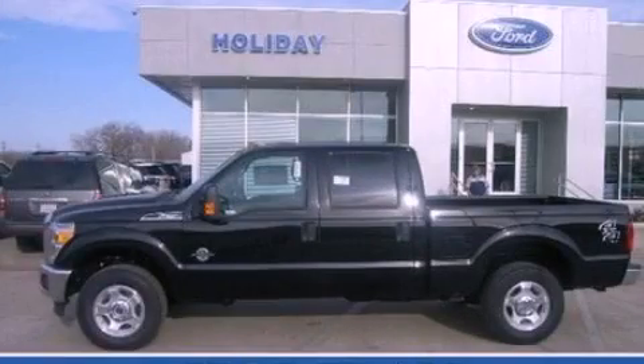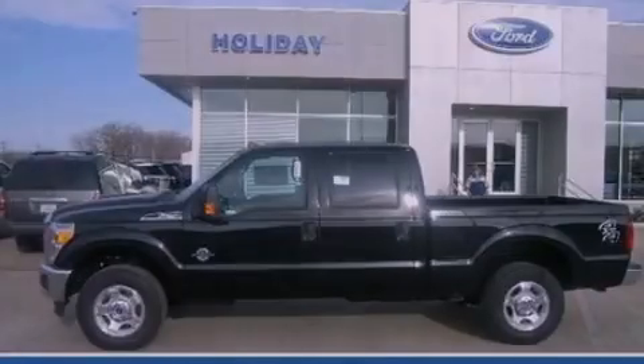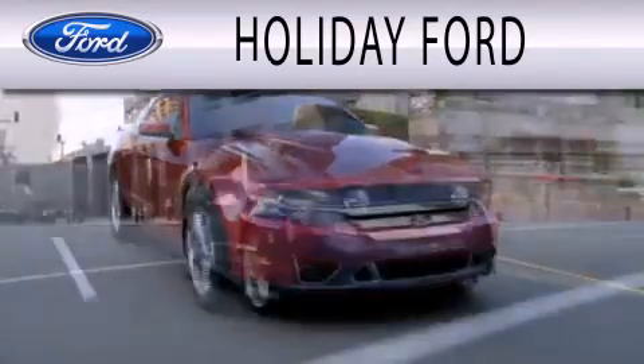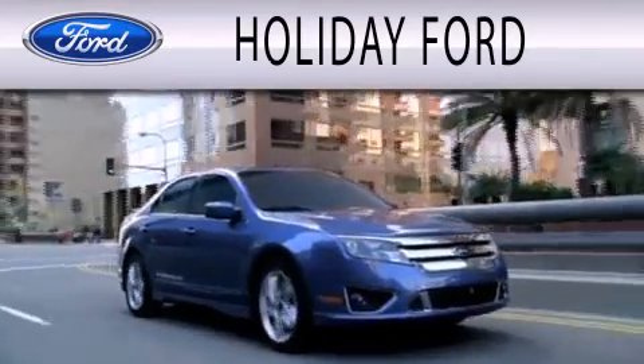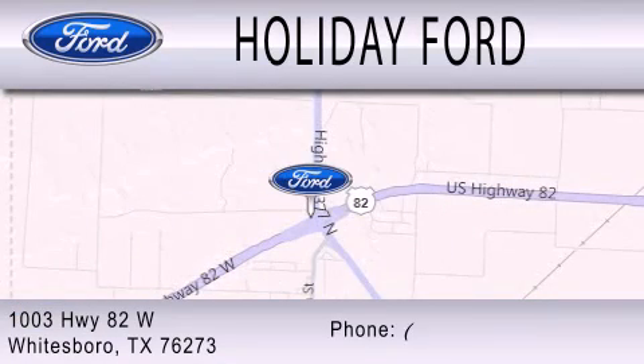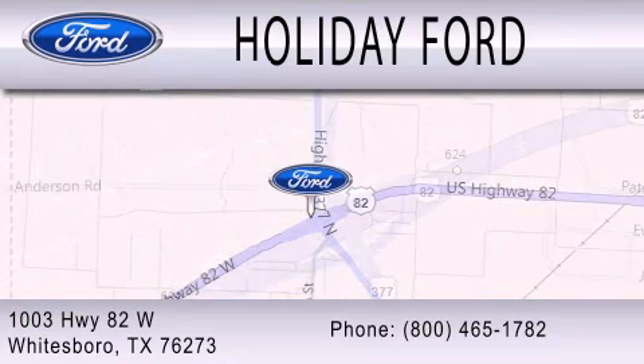We hope you found this video informative. Please contact us today. Holiday Ford is dedicated to doing everything possible to ensure that the experience you have selecting your next vehicle is as pleasant as possible. We are located at 1003 Highway 82 West in Whitesboro.